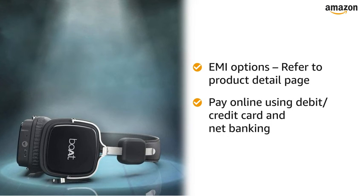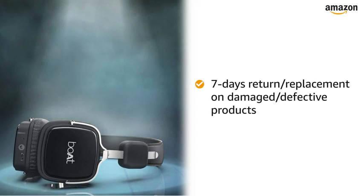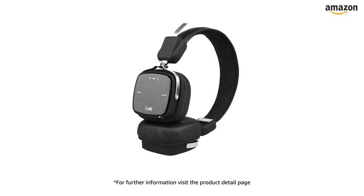Pay online using debit or credit card and net banking. 7 days return or replacement policy for damaged or defective product. For further information, visit the product detail page.